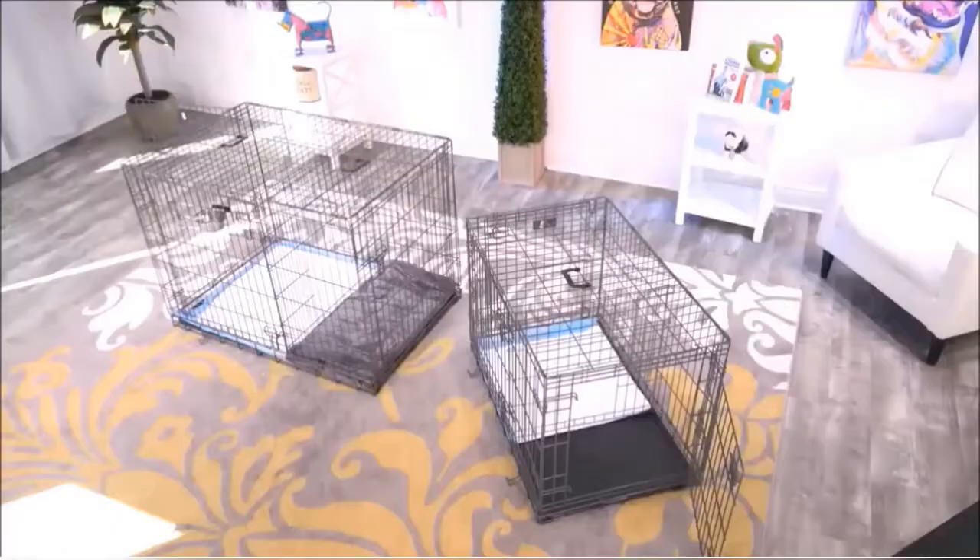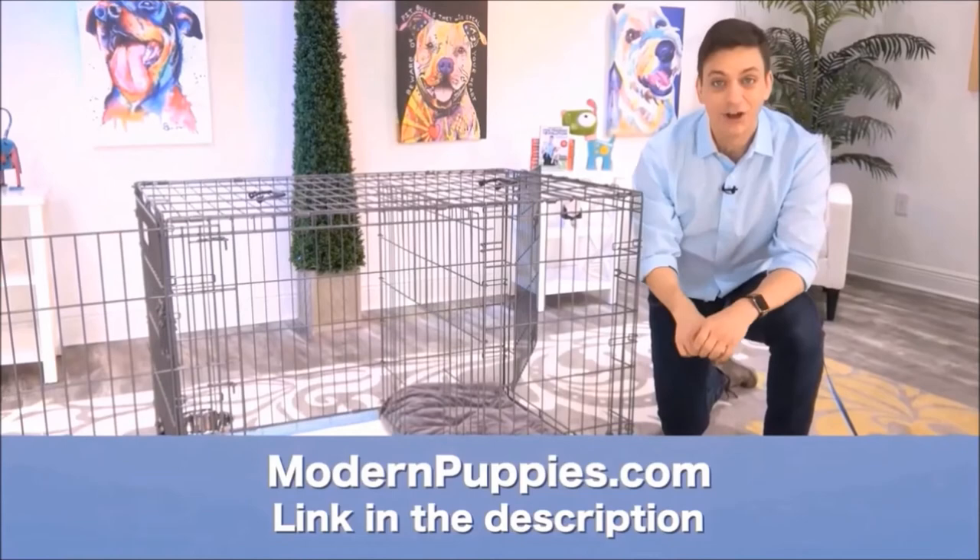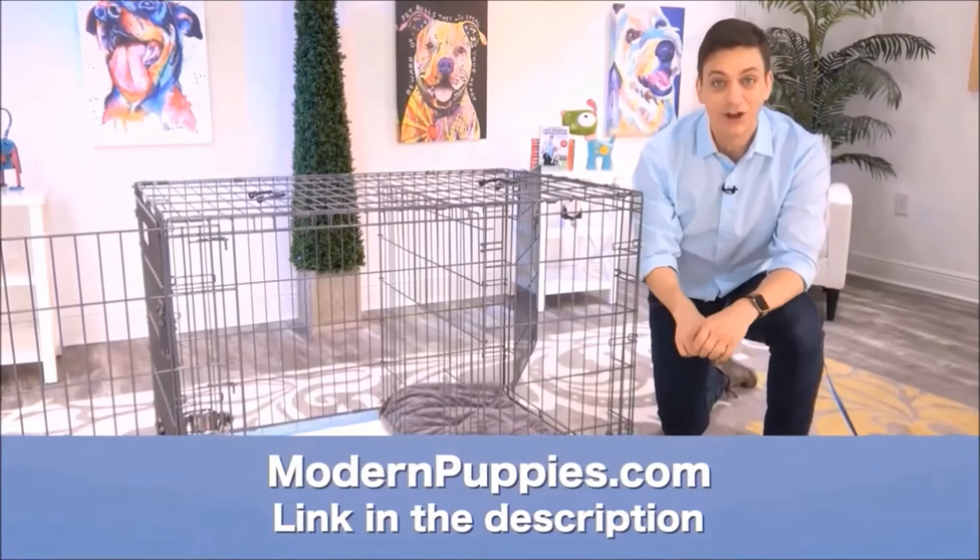For times when the weather is really bad, you'll have a different place for them to go. The potty training puppy apartment comes in many sizes to fit all types of dogs. You can get the Potty Training Puppy Apartment at ModernPuppies.com. I'm going to have a link in the description, along with a coupon code that's going to give you a nice discount. That's all.